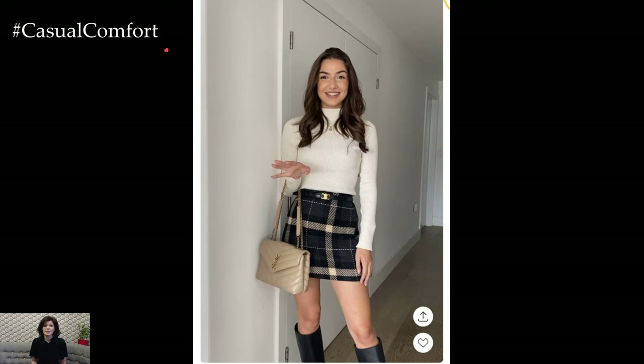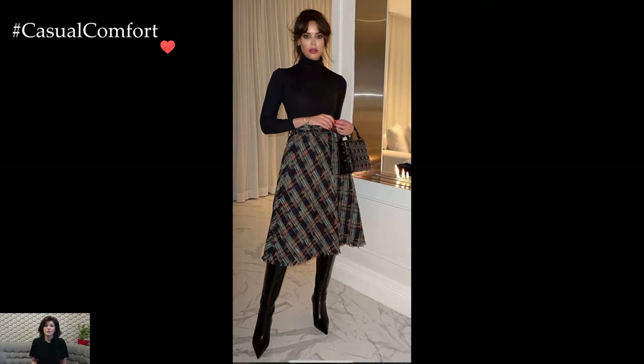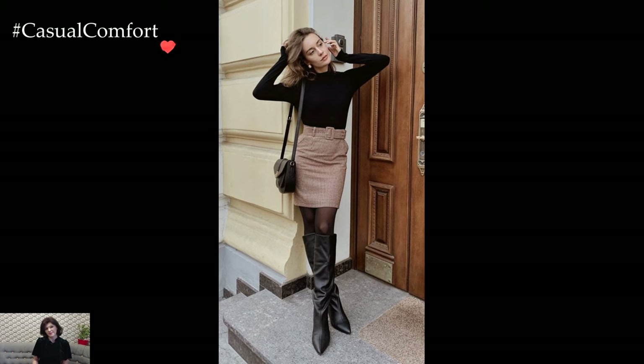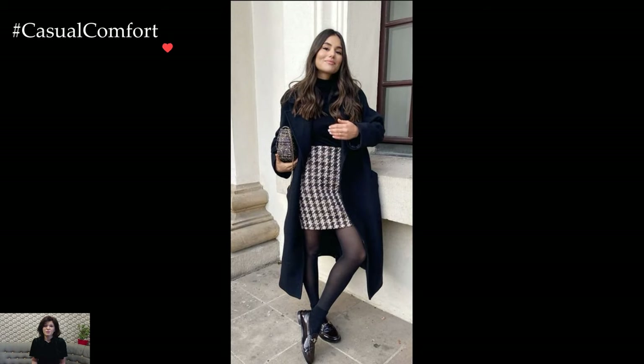The color palette of winter preppy skirt outfits often gravitates towards traditional hues like navy, burgundy, forest green, and camel. These timeless colors not only evoke a sense of sophistication but also allow for easy coordination with a variety of wardrobe pieces, facilitating versatility and styling.